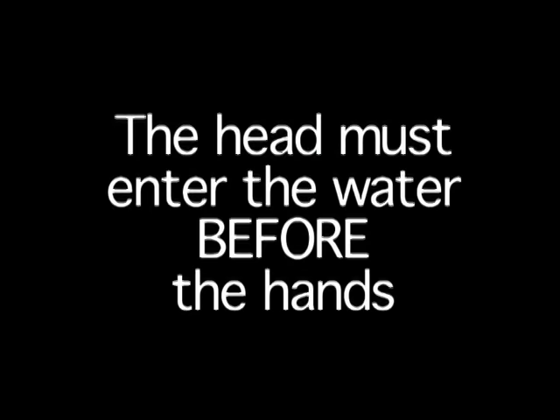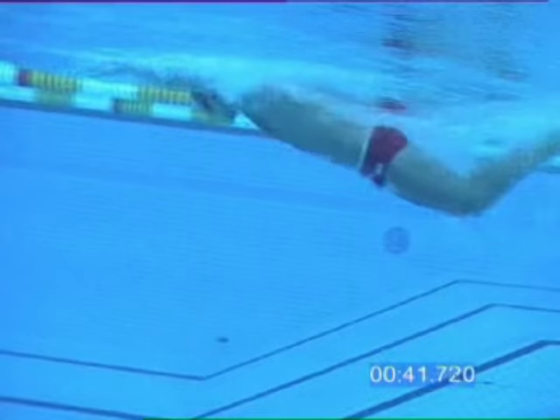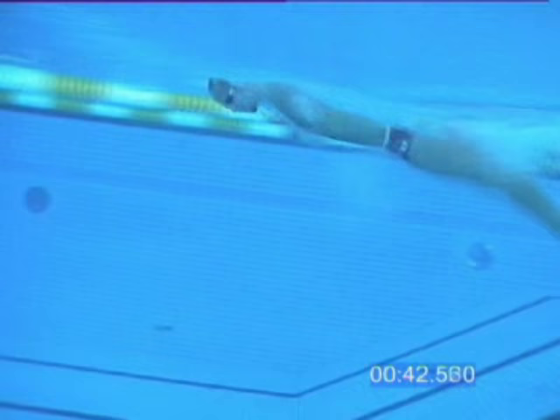This is Lars Frolander. The head must enter the water before the hands in butterfly. Failure to do this is a common problem among age group swimmers.